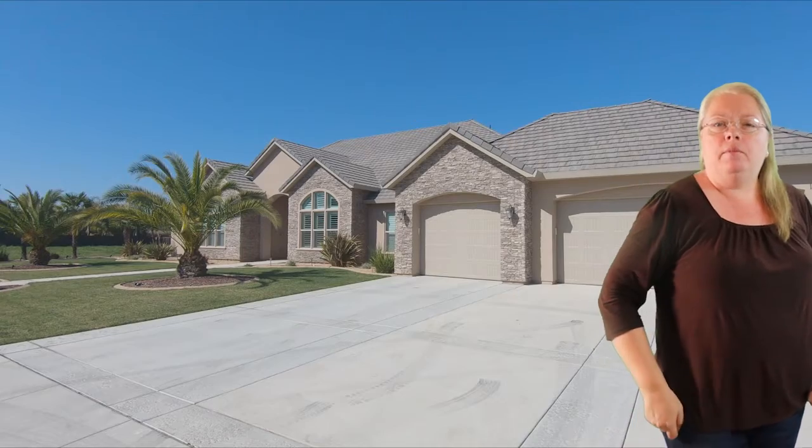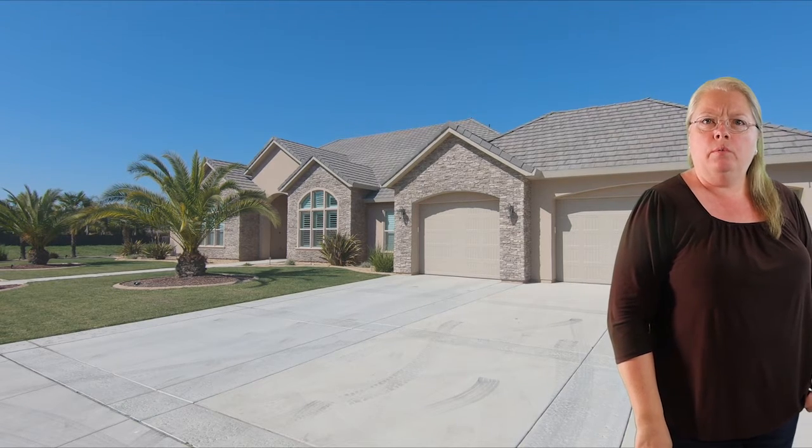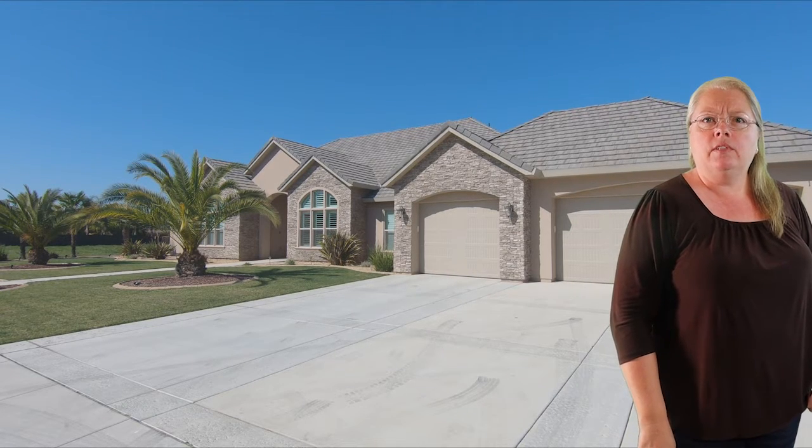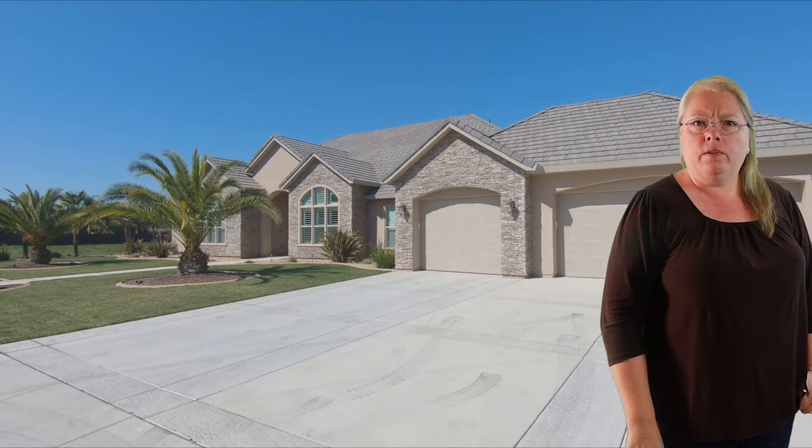Let's see what Darlene has for us. I'm here on Foxborough Drive. This Hillsborough State home was built in 2017. It is a single story with four bedrooms and three bathrooms with nearly 4,000 square feet.